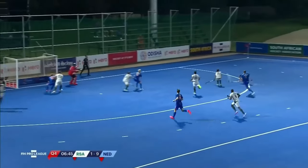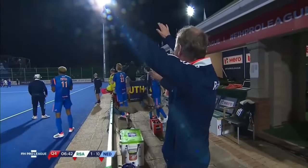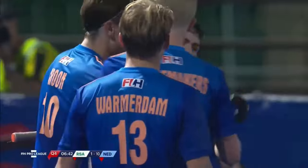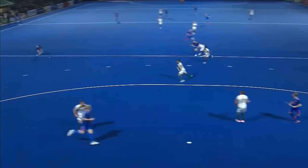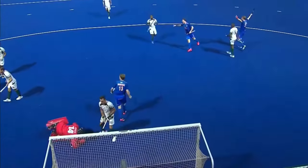Light run in, swept in — what a goal that is, absolutely brilliant. Well, that is the Dutch at their best. What a fantastic build-up and how's this for a finish — unbelievable.